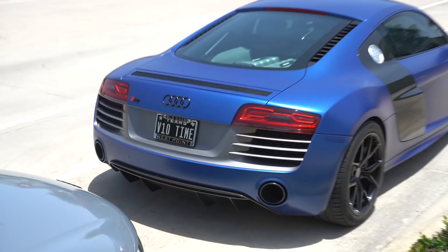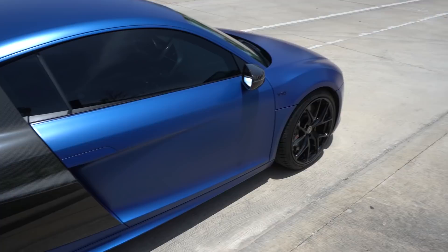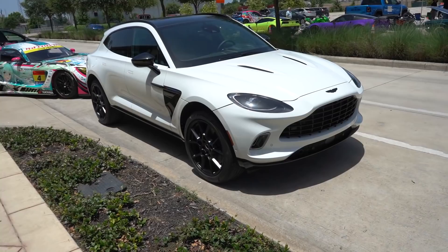A very rare matte Sepang Blue Audi R8 V10 on HRE wheels — looking damn good. They also got the Aston Martin DBX rolling in — the car for the family with some luxury — looking mighty fine.